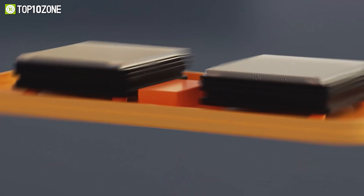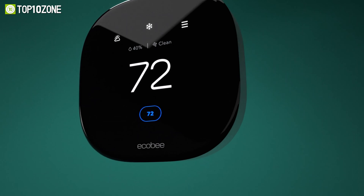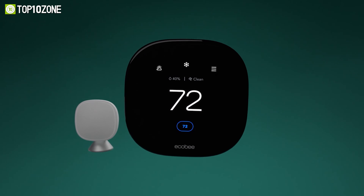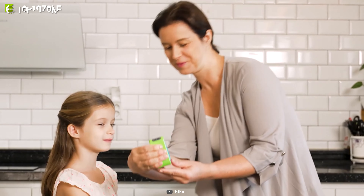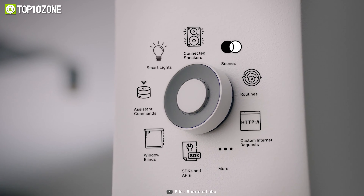The modern era has introduced us to a lot of awesome gadgets. These gadgets are designed to bring convenience to your daily life through innovative features and standout technologies. So in this video, we'll show you the top 10 cool gadgets to make your life easy. Let's get started.